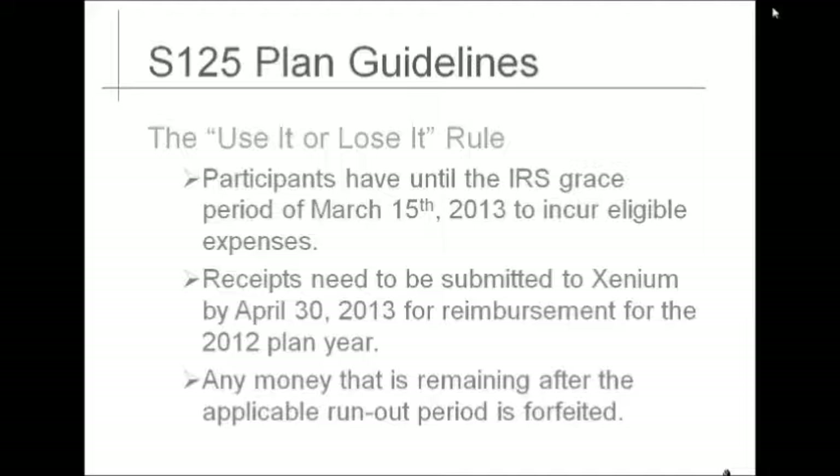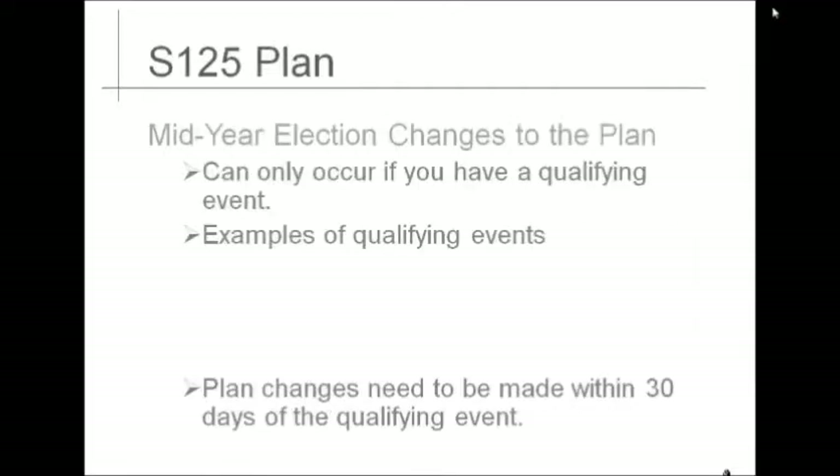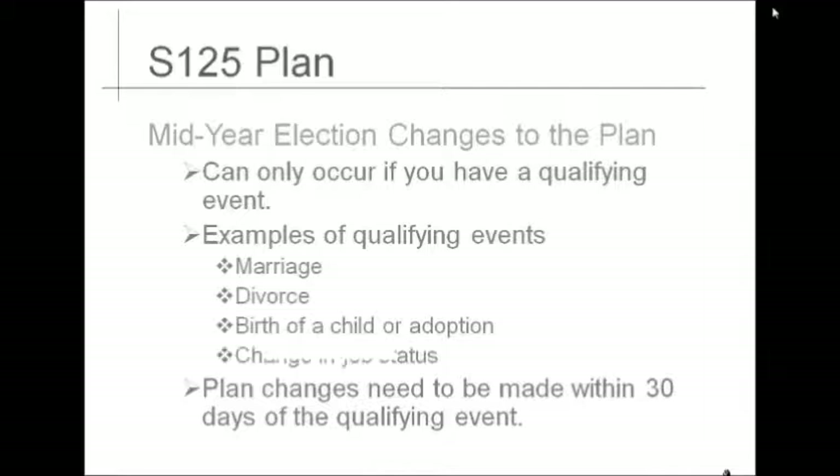Any money remaining in the plan after April 30, 2013, is forfeited. Once you have elected your amount to redirect for the plan year, the only way it can be changed is if you have a qualifying event. In the event that you are eligible to make a change due to a qualifying event, you must do so within 30 days of the qualifying event. Examples of qualifying events include marriage, divorce, birth of a child or an adoption, or change in job status.